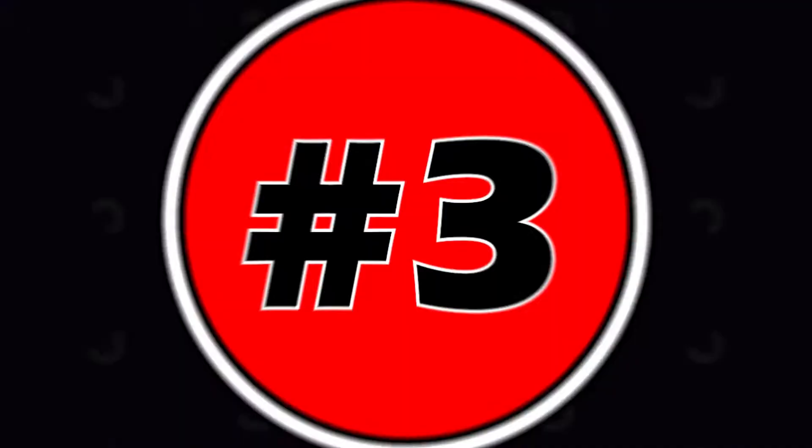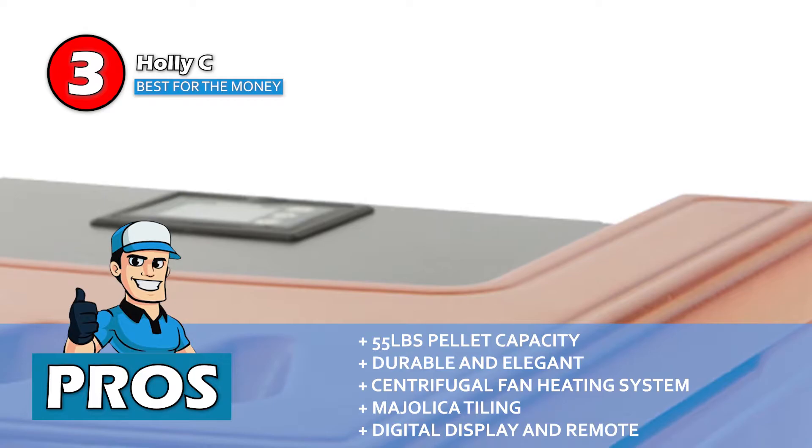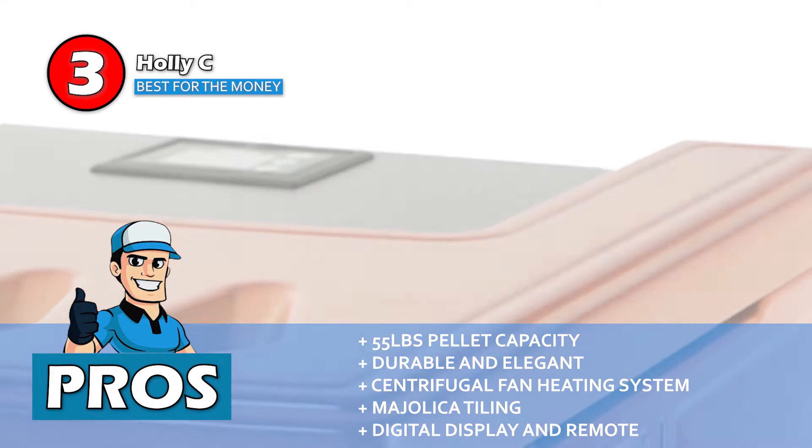Next, we have best for the money: Holley C. Holley C has a large pellet tray, which means that you don't have to refill it again and again. The efficiency rating on this stove is also good, considering the price and other utilities and features it includes. Furthermore, the exterior has an elegant outlook and is very durable. Its pros are: it has a pellet capacity of 55 pounds, it's highly durable and elegant looking, it uses a centrifugal fan heating system, it features majolica tiling which is highly durable, and it can be controlled with a remote and also has a digital display.